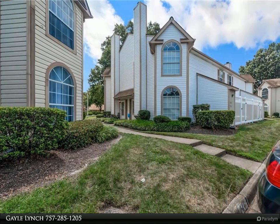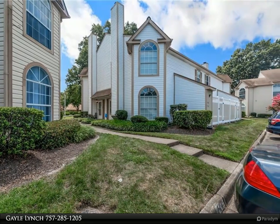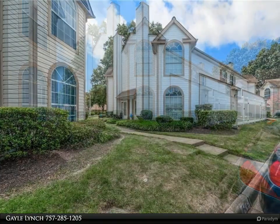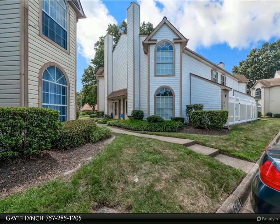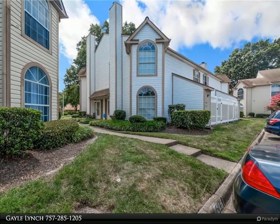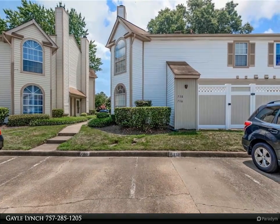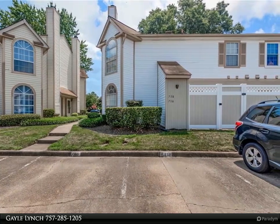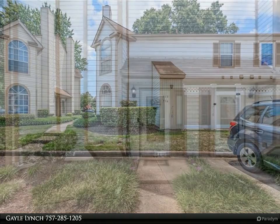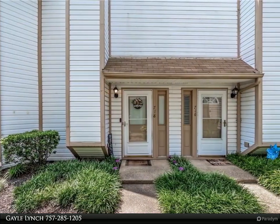This Berkshire Hathaway Home Services RW Town Realty property video is presented by Gail Lynch. This condo offers two bedrooms upstairs with ensuite bathrooms. The first floor offers new vinyl flooring, a family room with a fireplace, kitchen, and a powder room. The condo fee covers access to the pool, clubhouse, trash pickup, and exterior maintenance. Schedule a showing today — August 1st, 2024. For more information, review the details below.